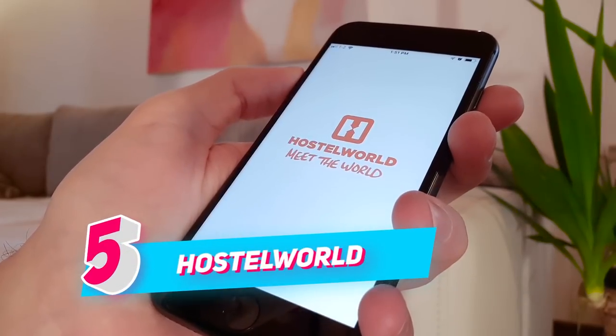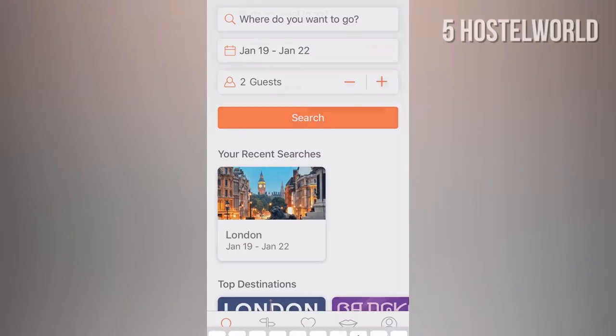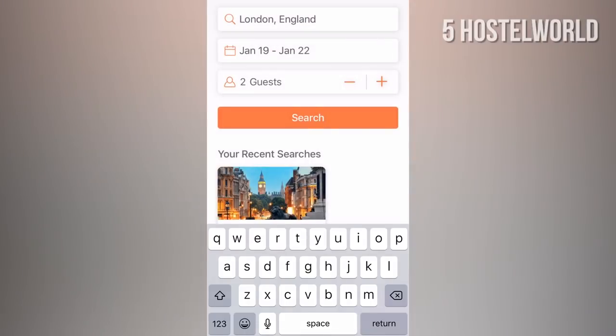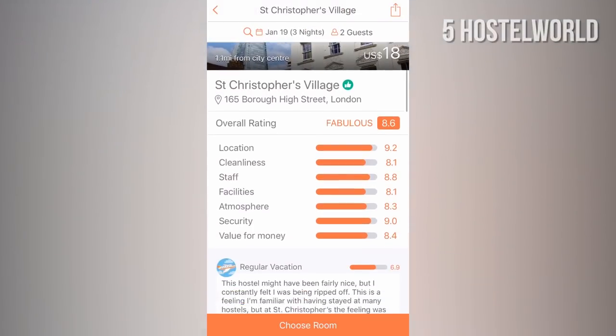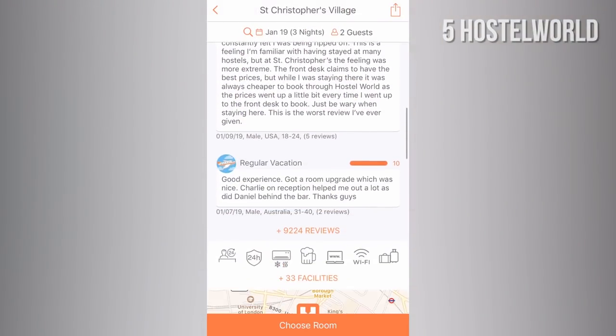NUMBER 5: Hostel World. If you're planning to stay in a hostel, then search for a hostel of your choice on Hostel World, which includes all the important information on each hostel, such as how good the location is, how friendly the staff is, and the cleanliness.